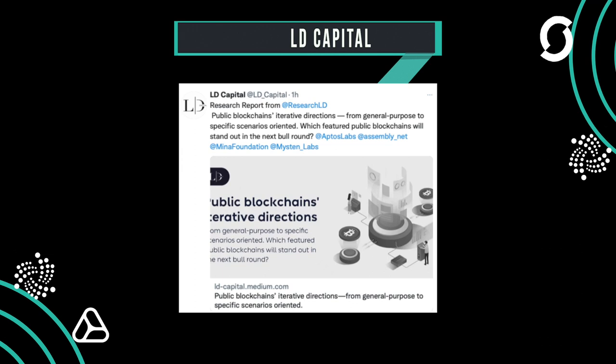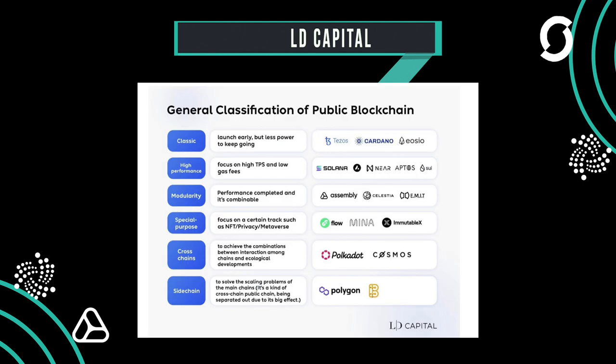Dominic Schiener shared a link to a blog article published by LD Capital titled 'Public Blockchains evolved iteratively from general applications to specific scenarios — which public blockchains will prevail in the next bull run?' In this article, IOTA 2.0 and Assembly are often mentioned in the context that the blockchains or DLTs discussed are the future.